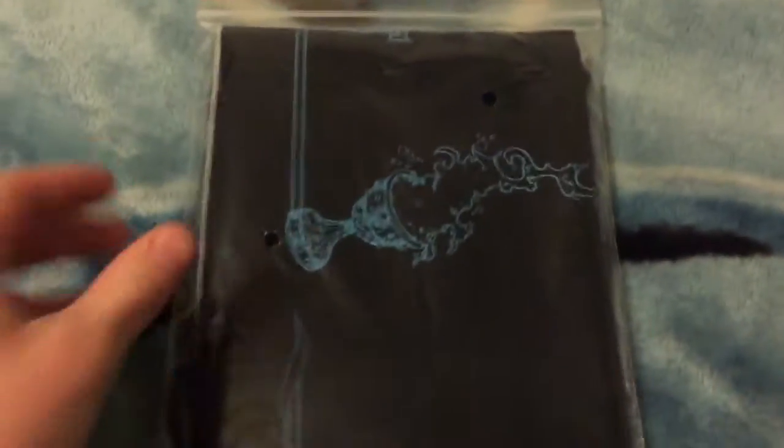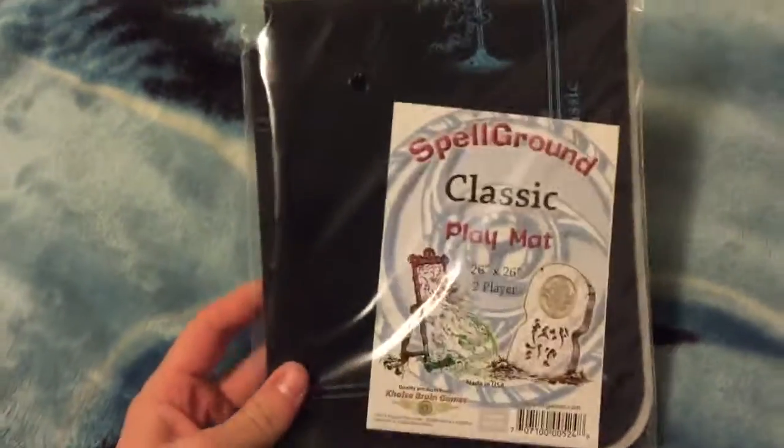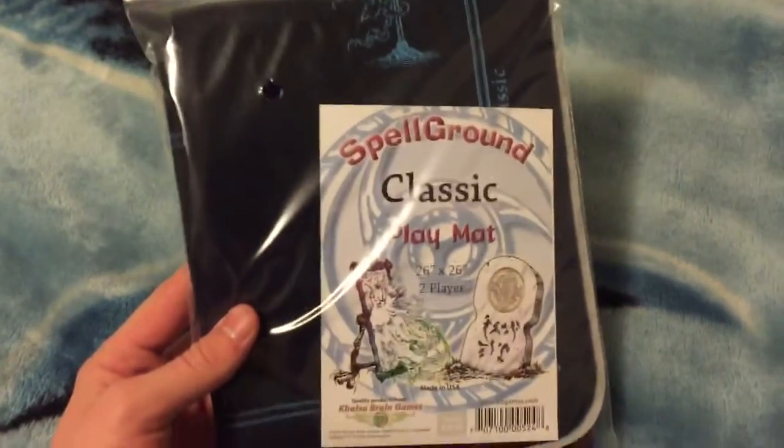Hello YouTube, this is Charter Yu-Gi-Oh! Just showing off the Spellground Catalina mat. I actually got this in a couple of days ago, but I've been very busy with finals and couldn't show it off.